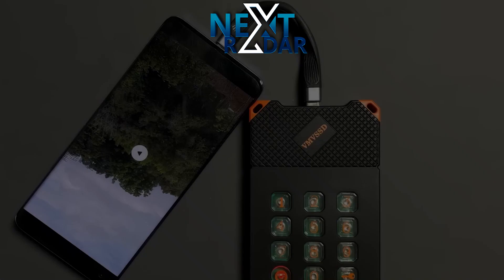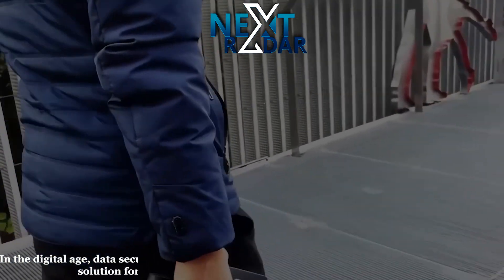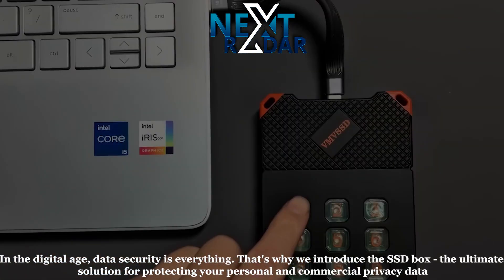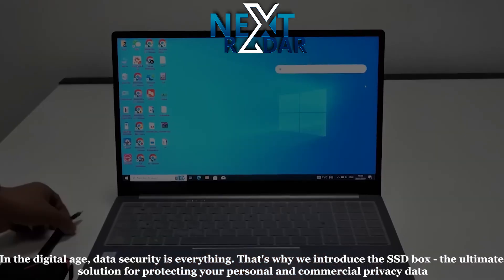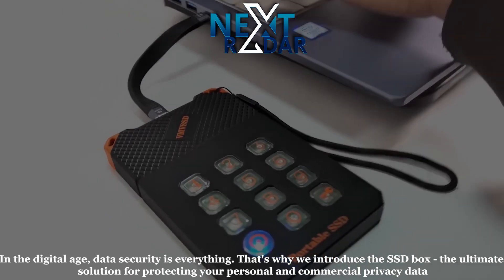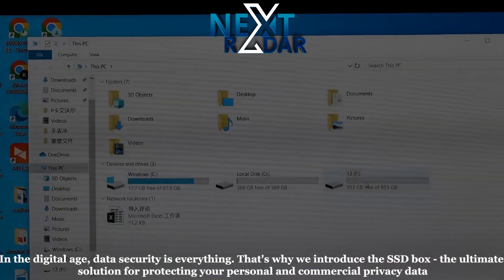SSD Box. In the digital age, data security is everything — that's why we introduce the SSD Box, the ultimate solution for protecting your personal and commercial privacy data. Made with high-quality alloy material, this hard disk is perfectly portable.